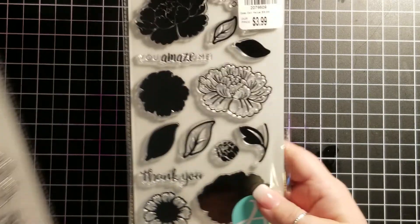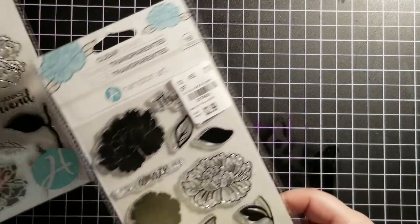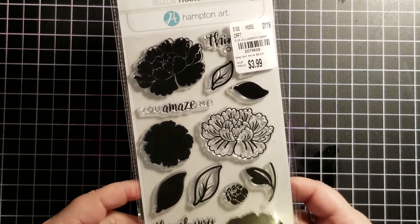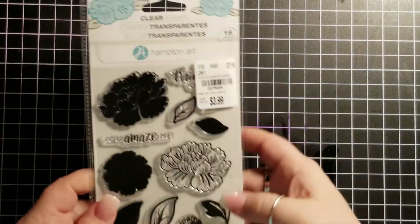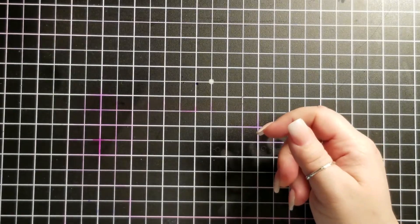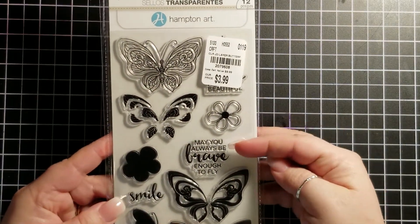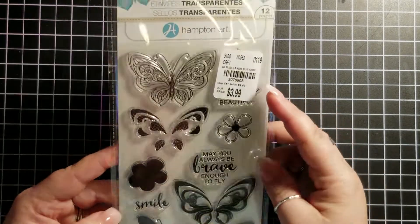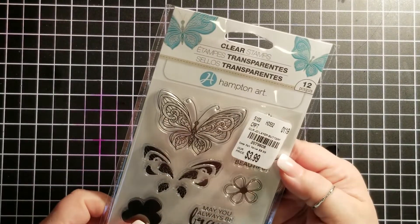I almost put one of these back — I thought they were the same when I was caught up in everything. All these have good sayings too: thanks friend, missing you, sending happy thoughts — see, they're not over the top gushy or anything. You amaze me, another thank you, and I think that's thinking of you underneath there. But these will be so much fun to color in with the alcohol inks or watercolors. And of course I do love the butterflies — so back to the butterflies again. May you always be brave enough to fly, smile, be your own kind of beautiful.